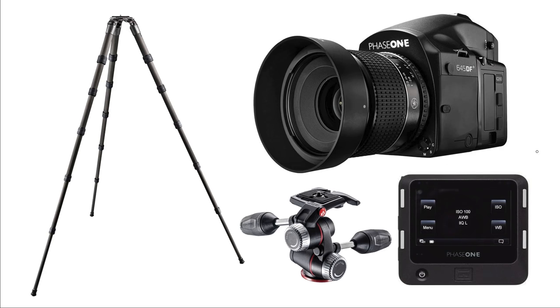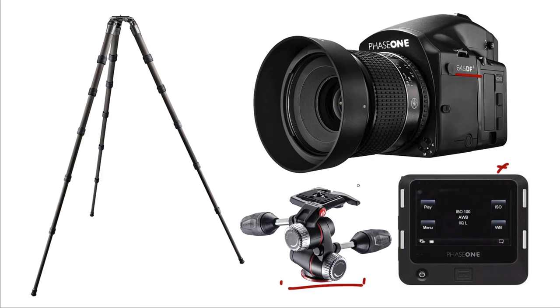I shot this all with my medium format system — a Phase One 645 DF+ with the IQ 250 back. I brought a tripod with me: the Gitzo carbon fiber Mountaineer series — though I ended up not using it and shot handheld. When I am using this tripod, the Manfrotto tilt-pan three-way head is just the bee's knees. I've tried a whole bunch of different tilt-pan heads and they're all really frustrating, but this one works like nobody's business. You will need a little adapter plate between the tripod and the head, which is also a Manfrotto accessory.